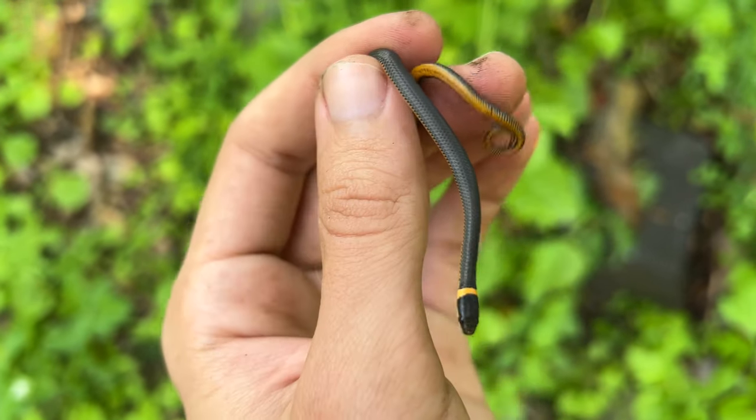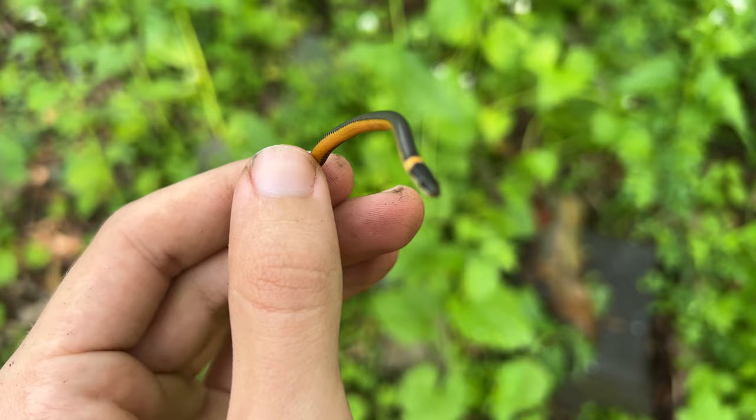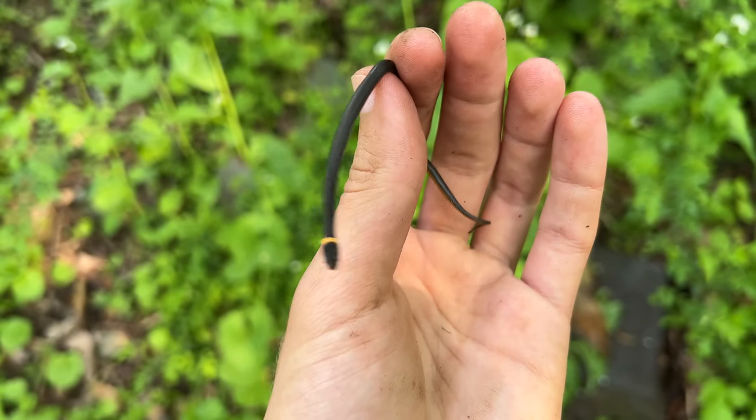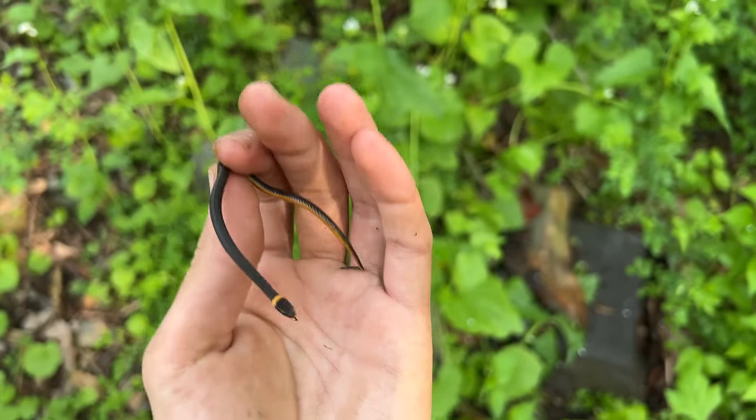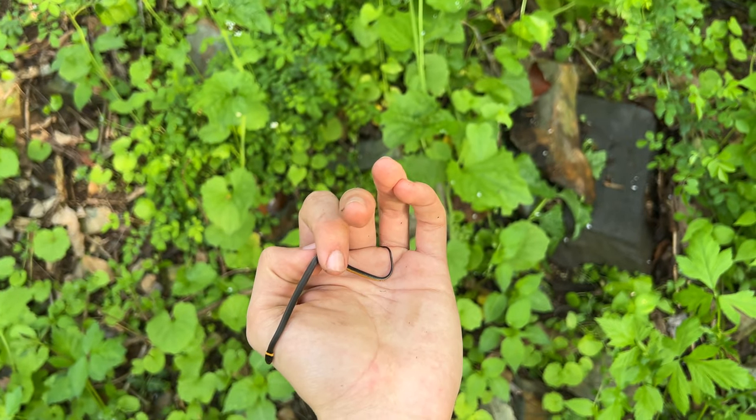Nick just flipped this super tiny little ring neck snake - this was definitely last year's young. He's super tiny, they're always super cute. Really cool.